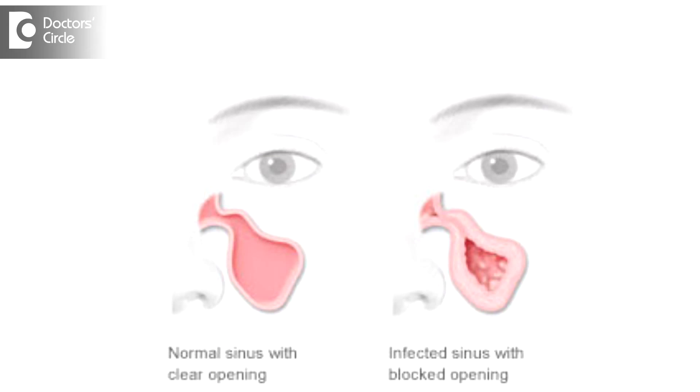What this balloon dilatation does is tries opening of the sinuses and tries to unclog the blockage at least to a certain extent, and this most of the time helps us in the relief of sinusitis.